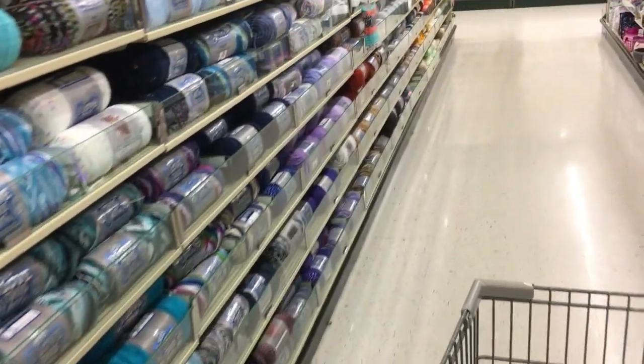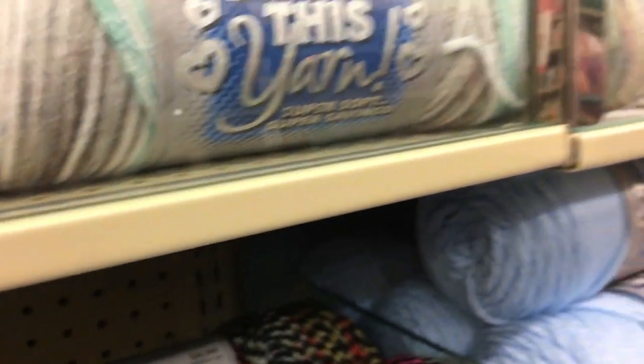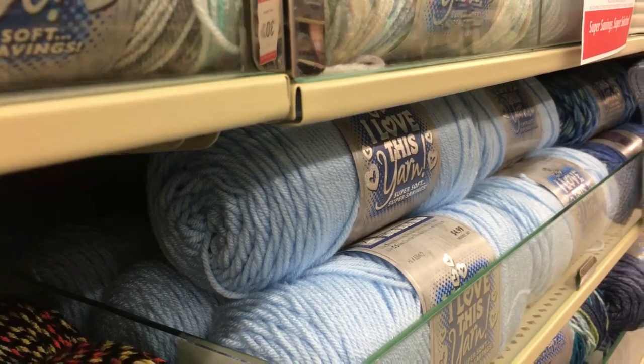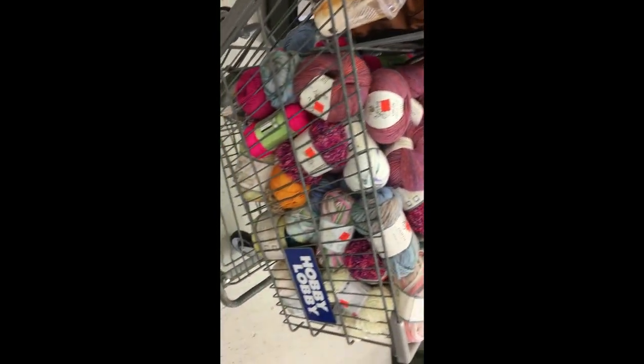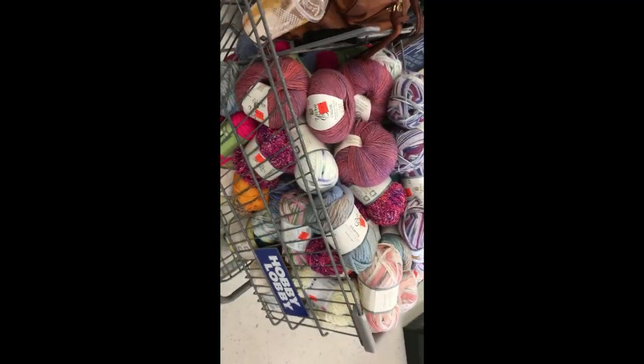I love this yarn — I believe I already picked this one up, so this is going to be fruitful. I'll let you guys see what I got when I check back with you. Okay guys, I'm just going to give you a sneak peek of my cart. I'm embarrassed! Okay guys, I'll talk to you later — bye!